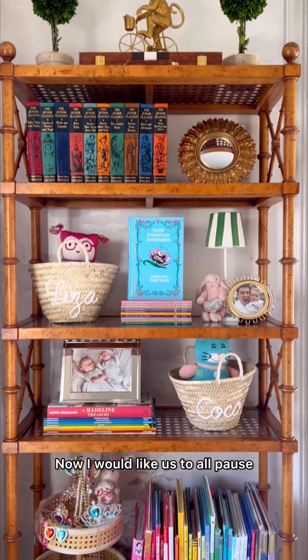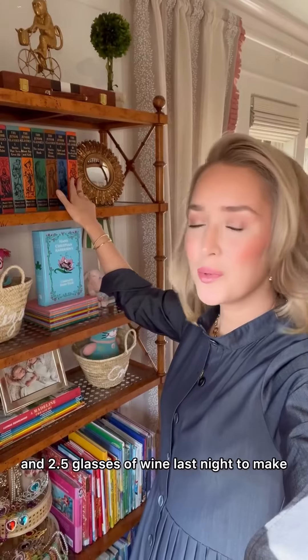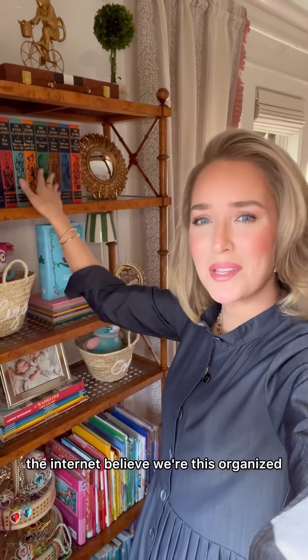I would like us to all pause and share a moment of silence for this bookshelf, which will never, ever look this good again. It took me an hour and 2.5 glasses of wine last night to make the internet believe we're this organized.